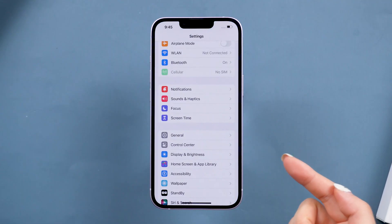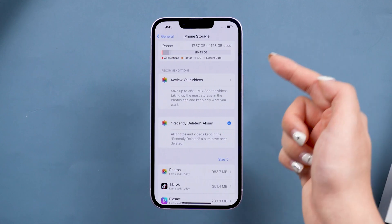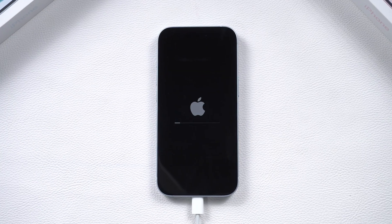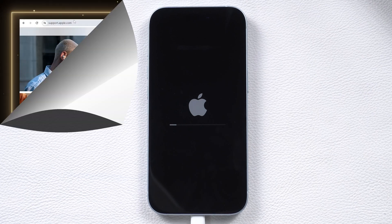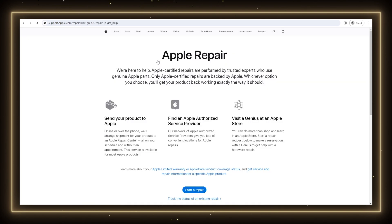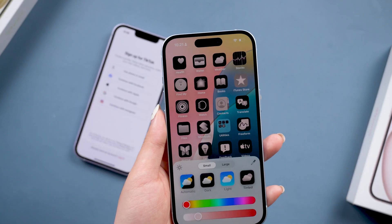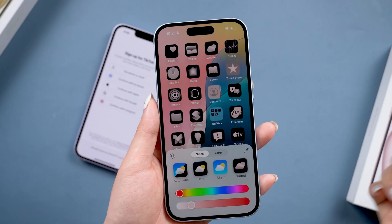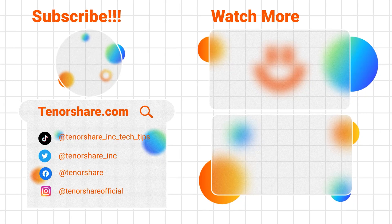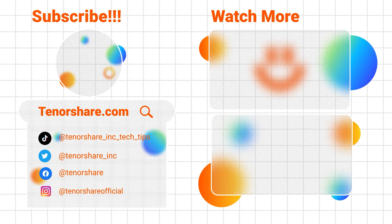Make sure your iPhone has at least 10% free space for smooth operation and data safety. If all else fails, you need to check if there is a hardware problem, and if you still want to keep your data, go to Apple Support for assistance. I hope this video helps you fix your iPhone stuck on the Apple logo issue. If you have any questions about your iPhone or iPad, leave a comment and we'll help you out. Don't forget to like, subscribe, and see you in the next video.